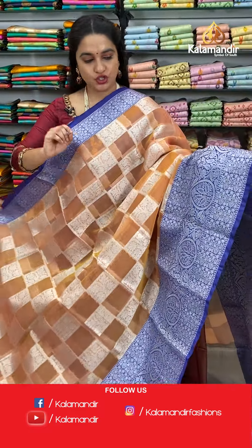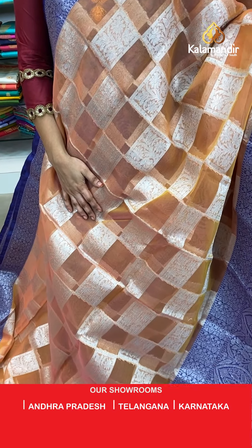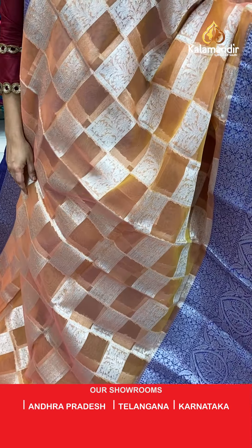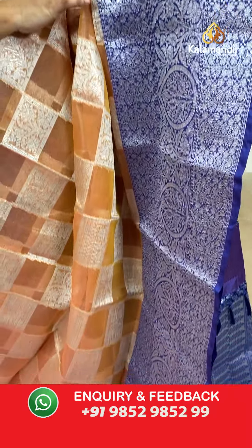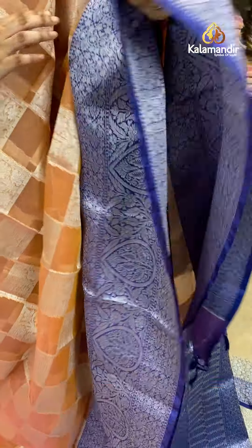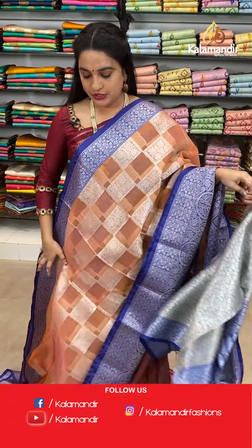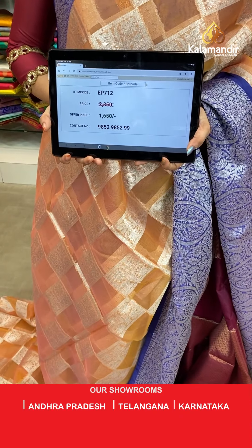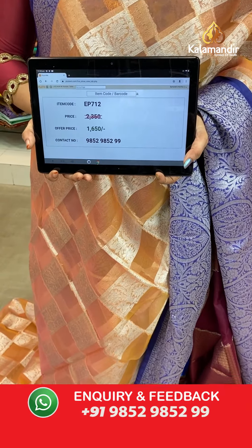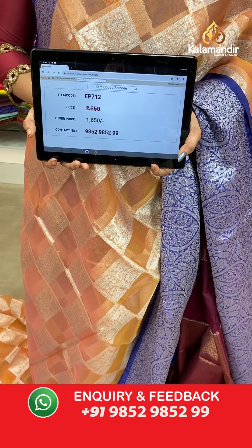Next saree — light peachish orange and navy blue colour. The body has an abstract design with blocks and florals. The border has floral brocade and drop-shaped floral motifs. The contrast pallu features floral jhal. Paired with a contrast brocade blouse with border. Saree code EP712, actual price 2350, offer price 1650 rupees only.